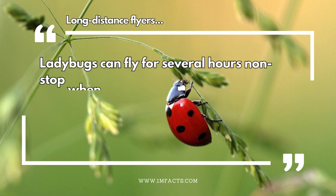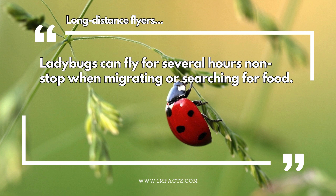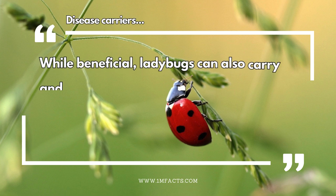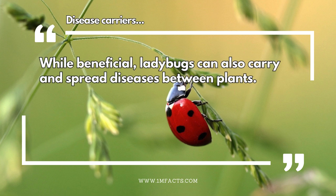Long-distance flyers. Ladybugs can fly for several hours non-stop when migrating or searching for food. Disease carriers. While beneficial, ladybugs can also carry and spread diseases between plants.